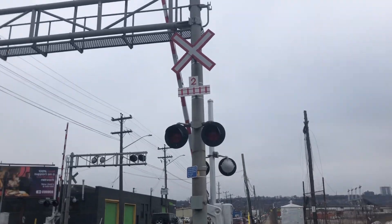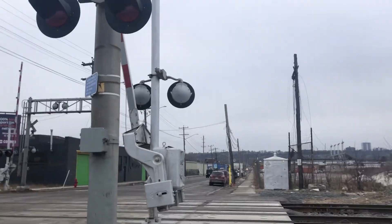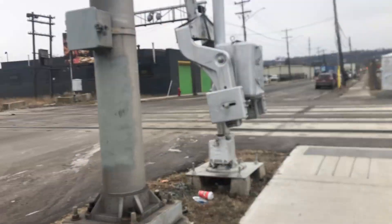Here we have the railroad crossing located on Gage Avenue in Hamilton, Ontario. This crossing is located on the C and Grimsby subdivision.